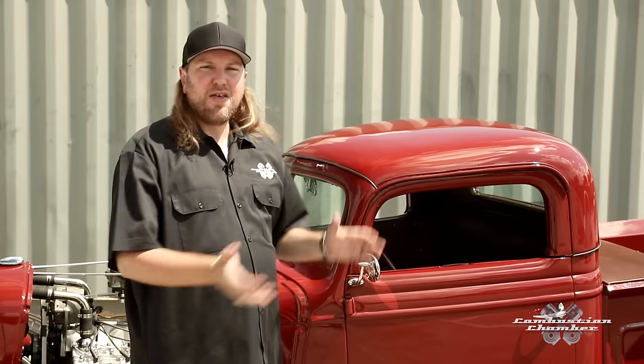Welcome back to Combustion Chamber. This 1937 Ford hot rod is powered by Ford's famous V8 Flathead engine. It was one of Ford Motor Company's most notable achievements, but the buck does not stop there with this truck. Let's talk to Todd Morris for more about this custom build.